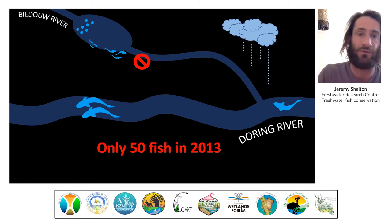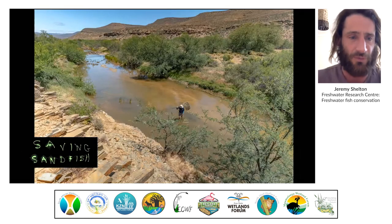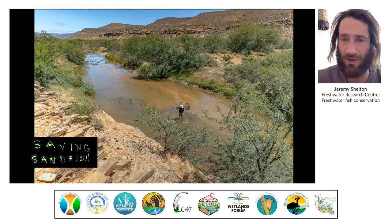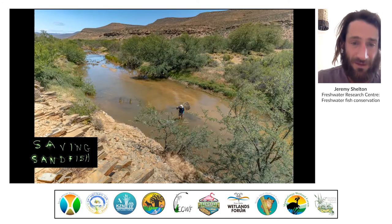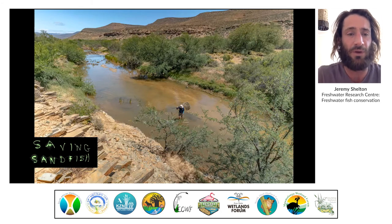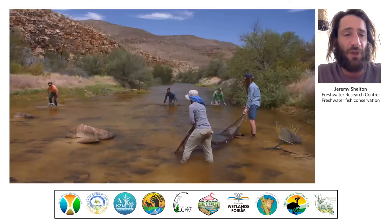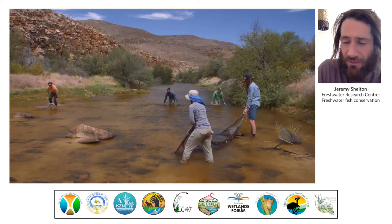Our surveys in 2013 revealed a catch of just 50 fish over setting nets for an entire week along the Doring River. That really sets the backdrop for this conservation work. The plan with the Saving Sandfish project is quite simple: rescue young fish from these dangerous riverine habitats and relocate them to safer habitats where they will have a better chance of surviving their first year of life and growing to a size big enough to avoid predation by alien fish.